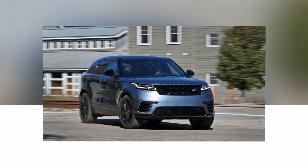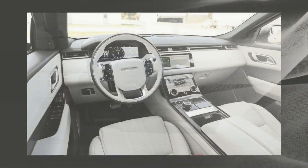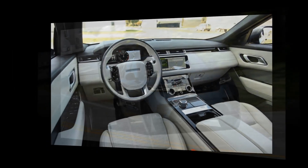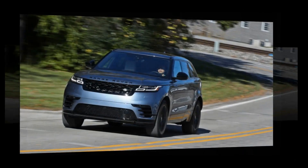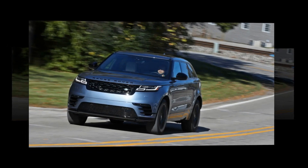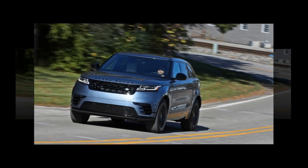The Velar is all new for this year. Land Rover aims it at the space between the smaller Evoque and the barely larger Range Rover Sport. Sharing its bones and four- and six-cylinder engine choices with the Jaguar F-Pace, the Velar is similarly plus-sized for the compact luxury segment — at least outwardly. Inside, it is spacious but not as much as its exterior dimensions suggest.